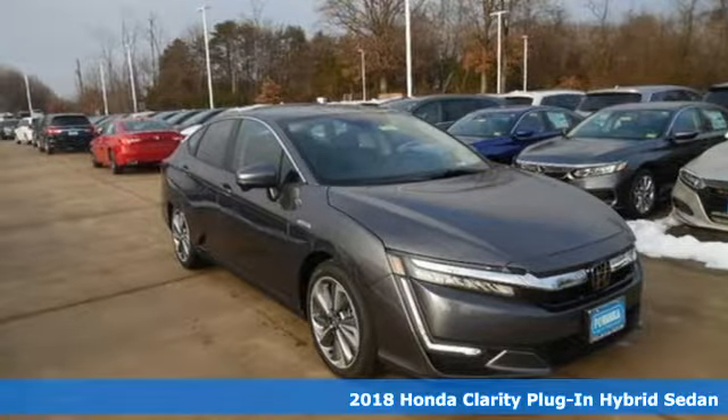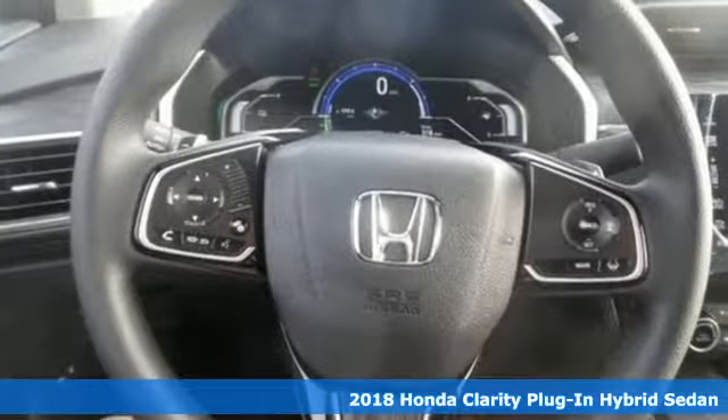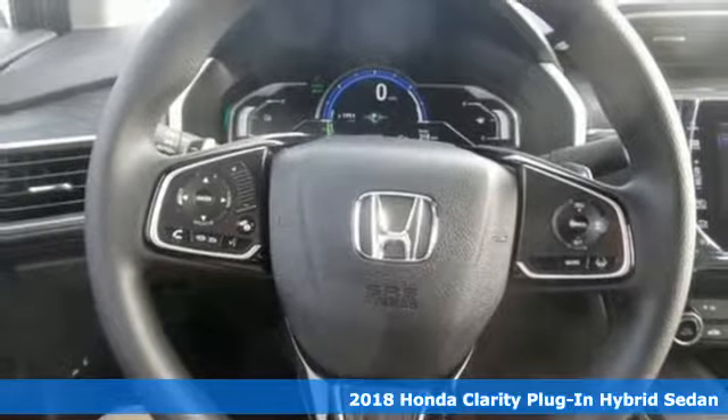It's a new 2018 Honda Clarity Plug-in Hybrid, an elegant answer to an environmental conundrum.